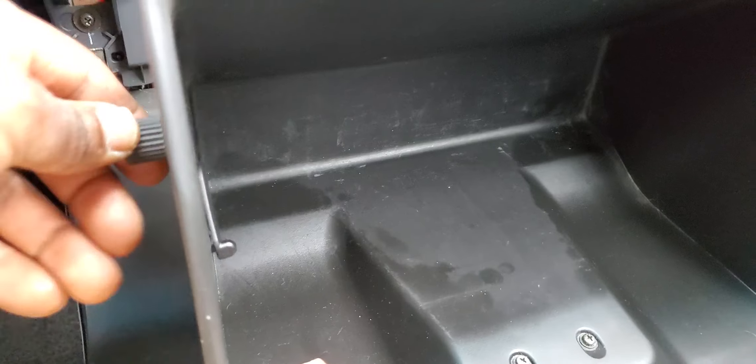As soon as it comes out, I was managing to pull it out. Take this one out, turn it, and this one can come out. This is a bracket that's holding the glove compartment down, and then you come in here.